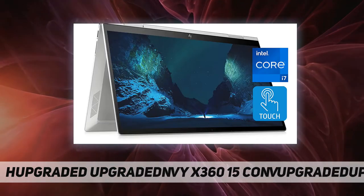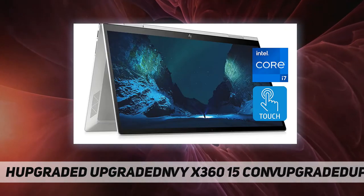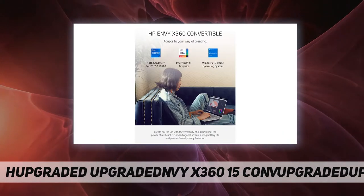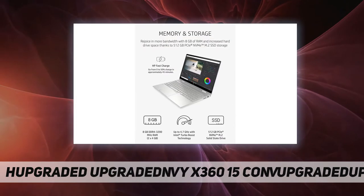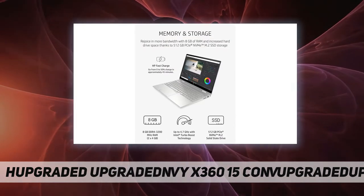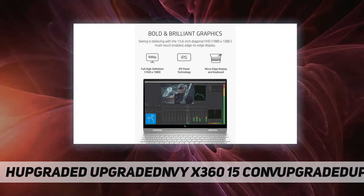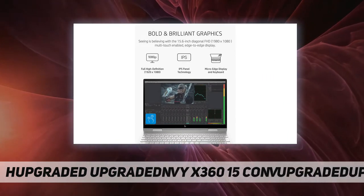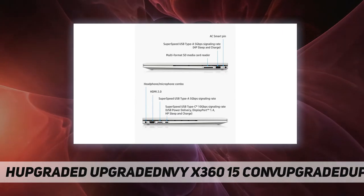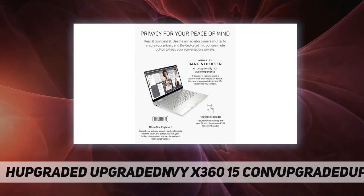Intel's numbering, branding, and/or naming is not a measurement of higher performance. Intel Pentium, Intel Core, Celeron, Iris Xe, Intel logo, and the Intel Inside logo are trademarks of Intel Corporation in the U.S. and other countries. Shared video memory uses part of the total system memory for video performance; system memory dedicated to video performance is not available for use by other programs.